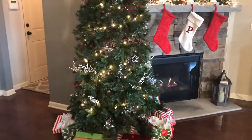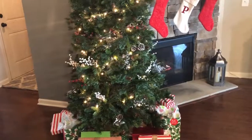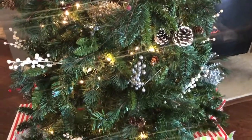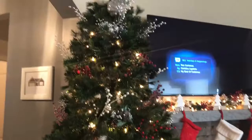I also went with a traditional tree as well. This tree we got last year at Hobby Lobby — it already has the pine cones on the tree, which is kind of nice. We really liked that, but then also added some white, red, and silver picks in the tree as well.